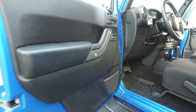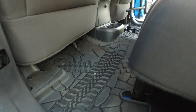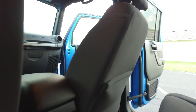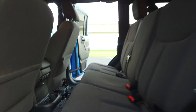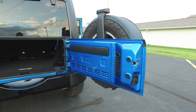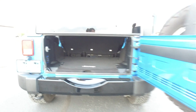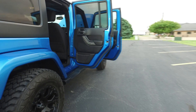Door panels are in fantastic shape. Got these awesome floor mats on this one as well to help you keep this thing sharp and clean. Back seats are looking really nice. Jump around here to the back — again, super super clean back here as well. Actually quite a bit of space in these four-door Jeeps, I'm really amazed. Door panels all in great shape.